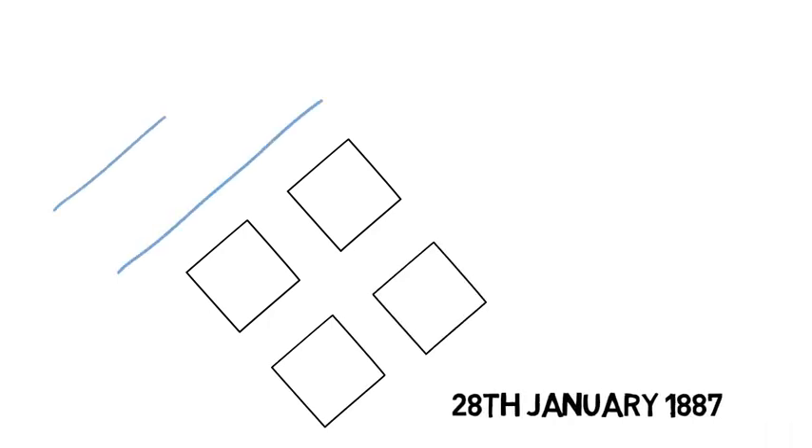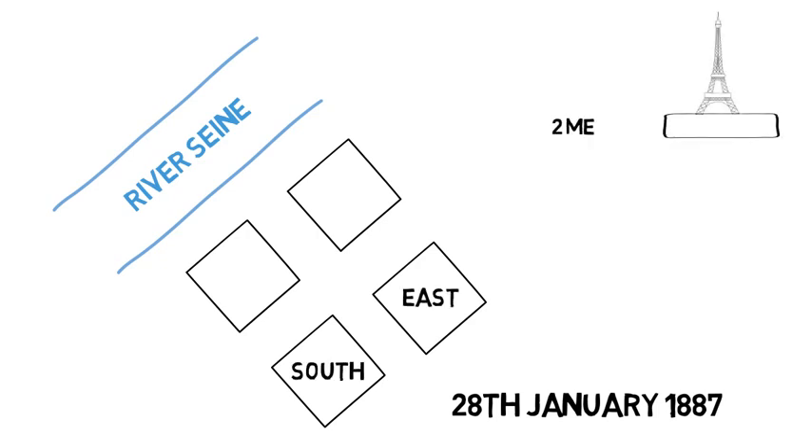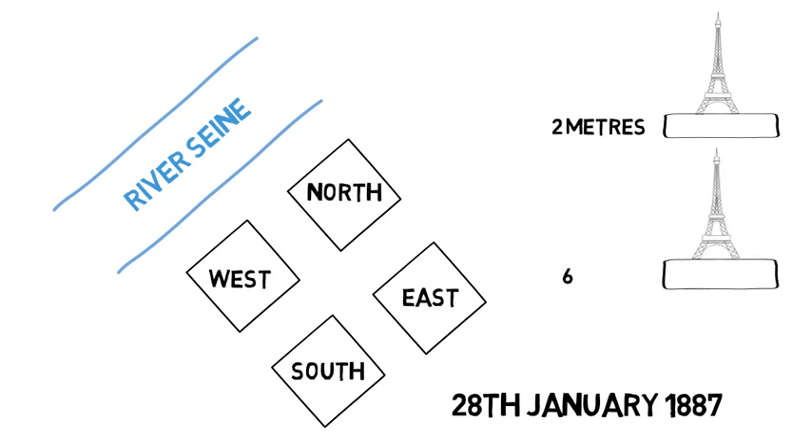Construction of the tower started with the foundations on the 28th of January 1887. The close proximity of the River Seine to the tower's location meant different design considerations for the foundations. The east and south legs would sit on concrete slabs two metres in depth, while the north and west legs, being closer to the river, required concrete slabs six metres in depth and two piles per slab driven 22 metres into the ground.